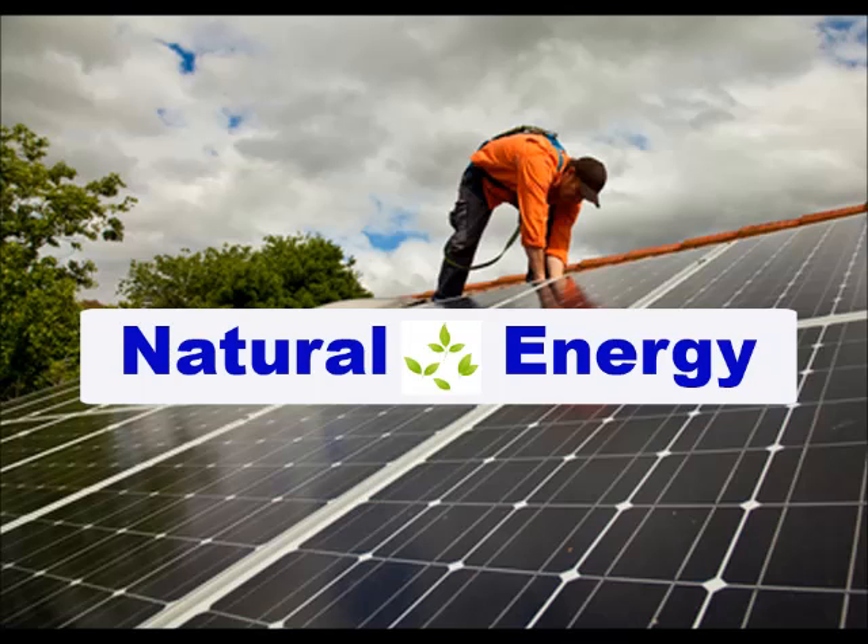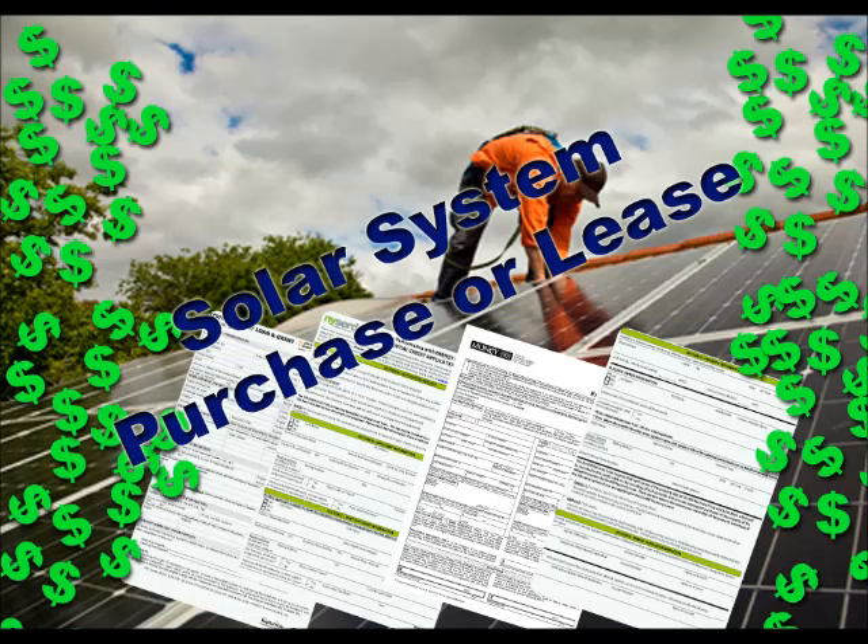Congratulations on making the decision to go solar and taking control of your energy costs. The question you are now faced with is: should I lease or purchase my solar system? Every potential solar convert will have differing goals as to what they want to achieve by converting to solar. Here we are going to deal with the most popular of those goals — saving money.